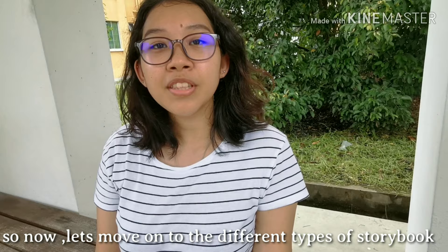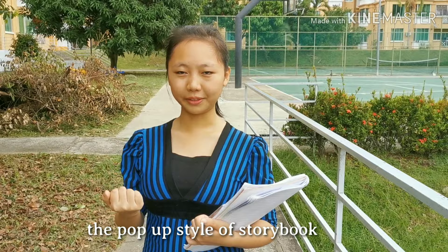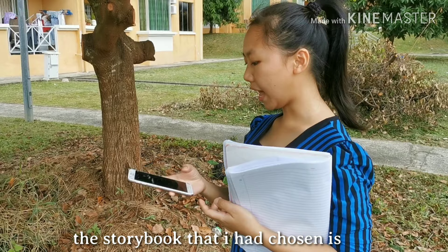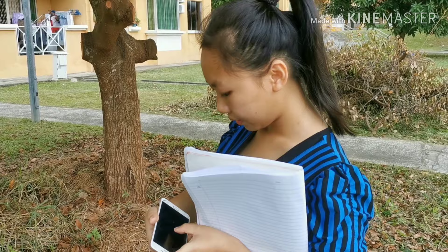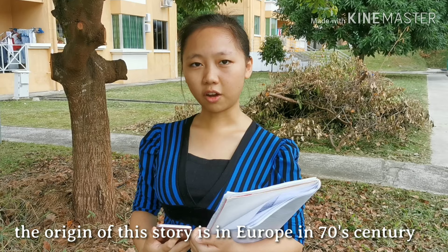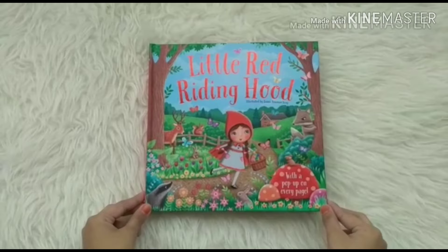Now let's move on to the different types of storybook. Hello, my name is Ele Farney and I will be presenting the pop-up style of storybook. A pop-up style of storybook is a three-dimensional illustration in storybooks. The storybook that I have chosen is called Little Red Riding Hood by Horace Iscada. The origins of the story are from Europe in the 17th century and it was published by Italian Folk Tales. Now let's get into the video.